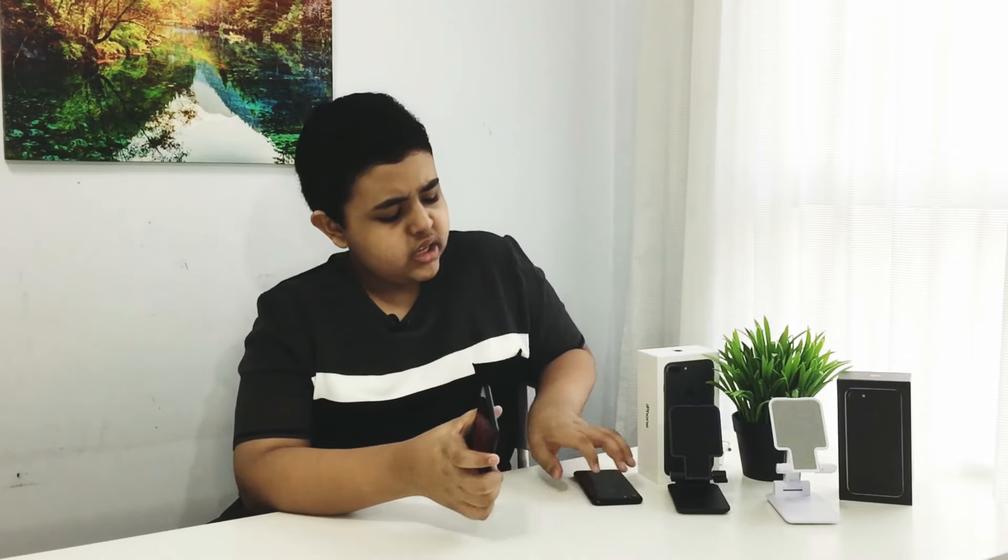If you get the jet black color, make sure you have a case on your phone at all times to prevent scratches and also dirt coming on the back of your phone. These phones were actually one of the phones that were best-selling in history.